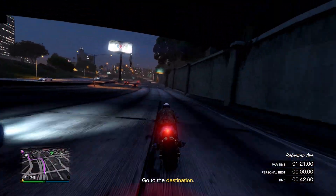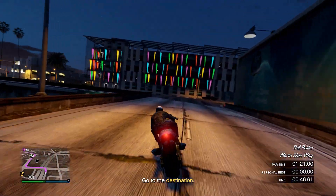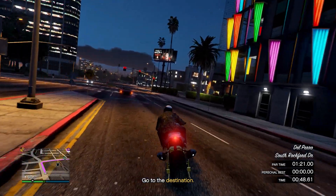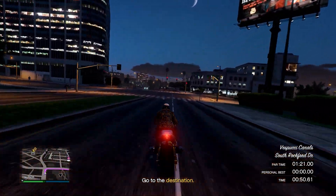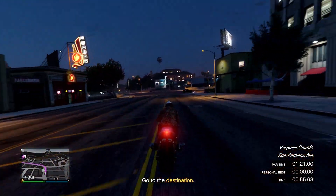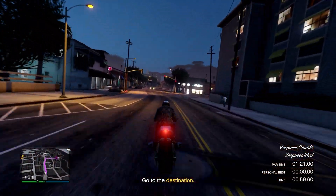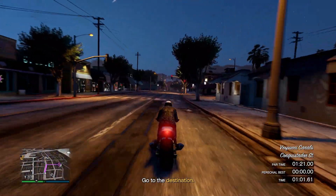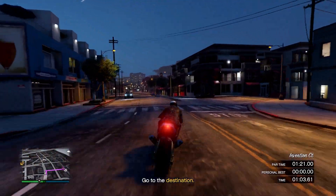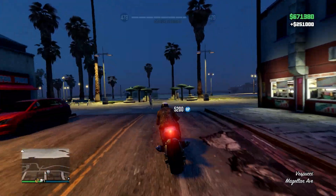You can watch the HSW time trial playthrough here to help you complete it. We also have the Galileo Park time trial. The HSW time trial pays 250,000 dollars and the Galileo Park time trial pays 100,000 dollars, so you can make yourself an easy 350,000 dollars by following this guide.